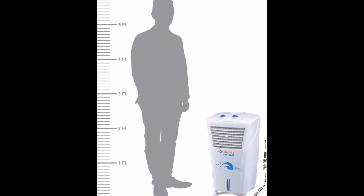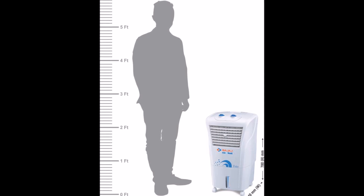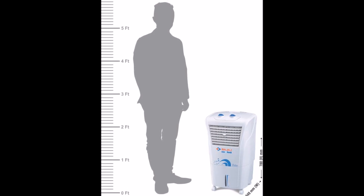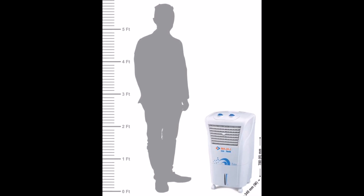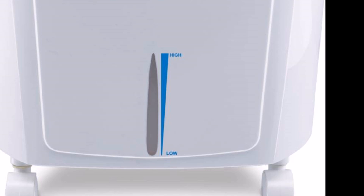This room cooler features an ice chamber, making keeping your living space cool easy. The ice inside the cooler cools the water, leading to faster cooling performance. Apart from that, the humidity controller will keep the air fresh and crisp even in sweltering heat.